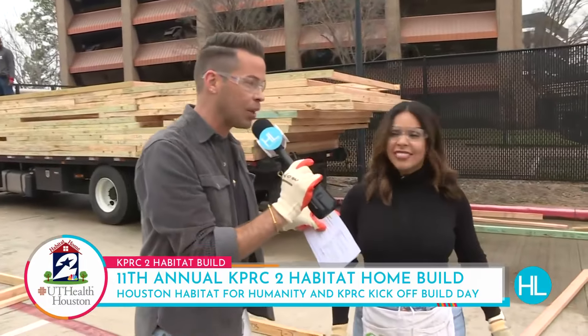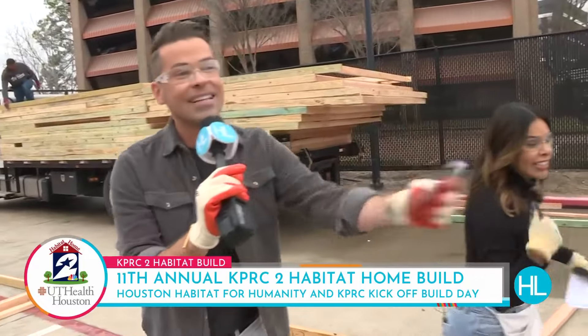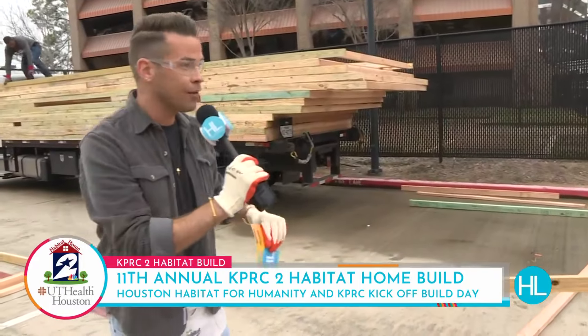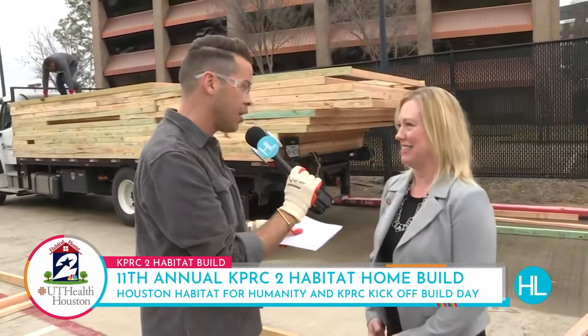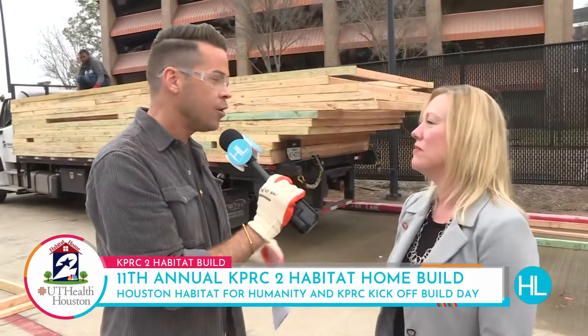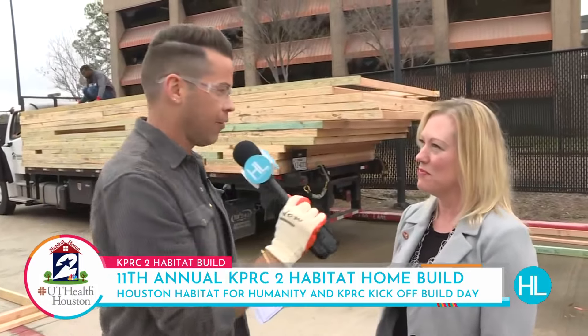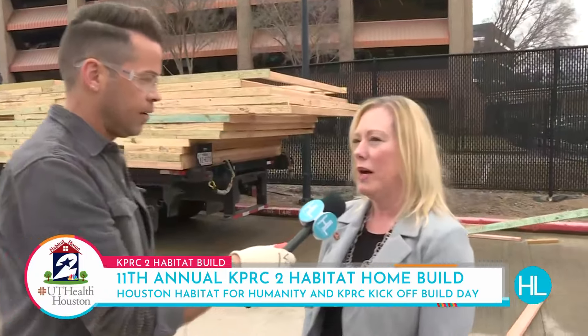Why don't you run and grab a hammer and some nails, and I'm going to have you trade places with Cynthia Hillefeld. Cynthia, come on in. Cynthia Hillefeld — you're the Associate Vice President of UT Health Houston. You guys are back for another year partnering up with us. Why do you come back every year? Why is this cause so important to UT Health?